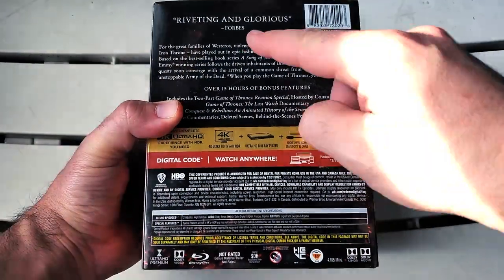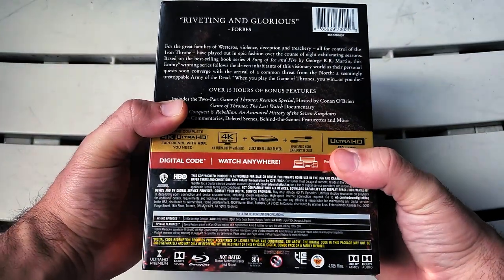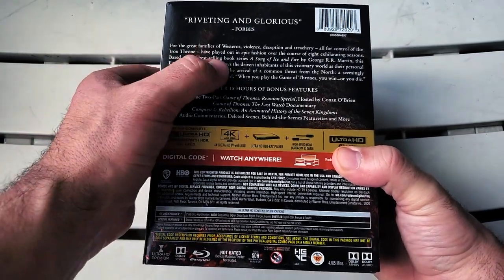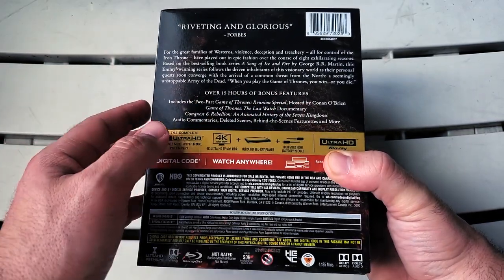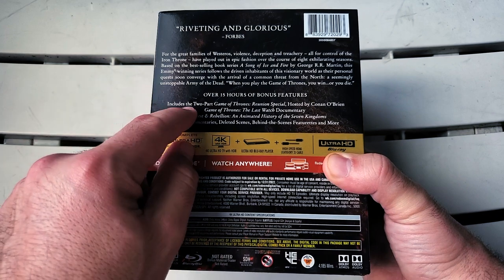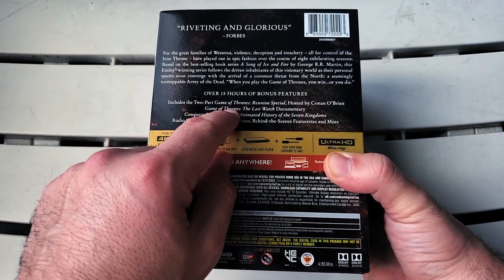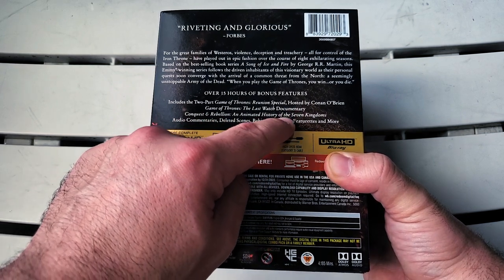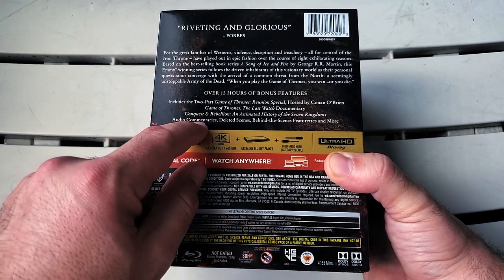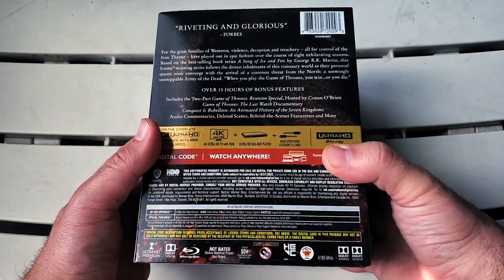Turning to the back: 'Riveting and glorious — of course it absolutely is, up until the last couple minutes anyway.' There's the plot of the series right there. Over 15 hours of bonus features includes the two-part Game of Thrones reunion special hosted by Conan O'Brien, 'Game of Thrones: The Last Watch' documentary, 'Conquest and Rebellion' an animated history of the Seven Kingdoms, audio commentaries, deleted scenes, behind-the-scenes featurettes, and more.